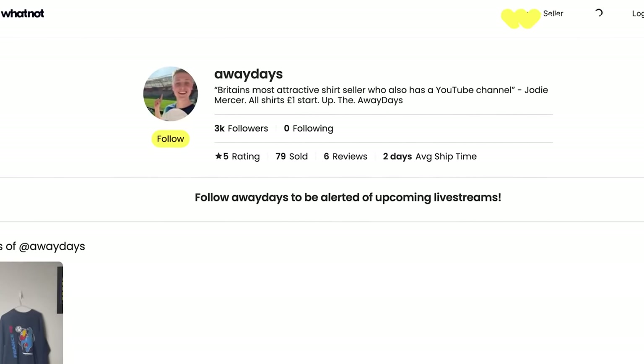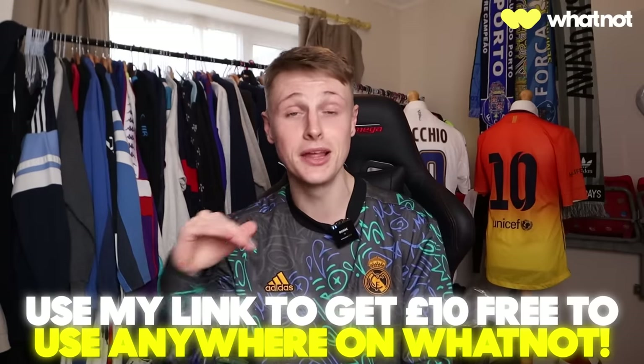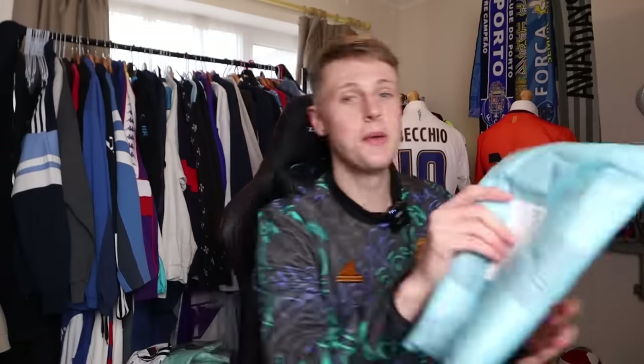Now we've got the really juicy ones — the 90s, 80s, 70s, and 60s. But first, a huge thanks to Whatnot. I am selling shirts again exclusively with Whatnot — I go live on there three times a month and every shirt is listed at a one pound start price. More shirt sellers are joining the site too. If you use my link at the top of the description to sign up, you get £10 completely free to put towards any purchase on the site — sports cards, anything you want.